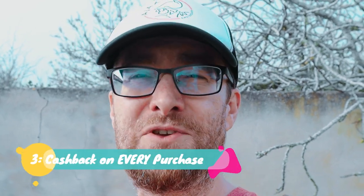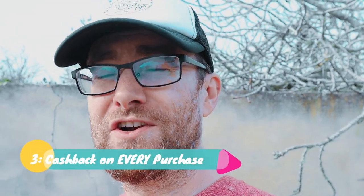Number three is cash back. Every time you make purchases you can earn cash back, and I just love that because it makes so much sense.